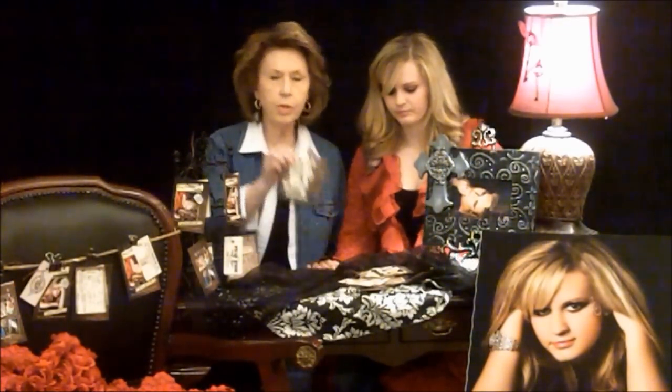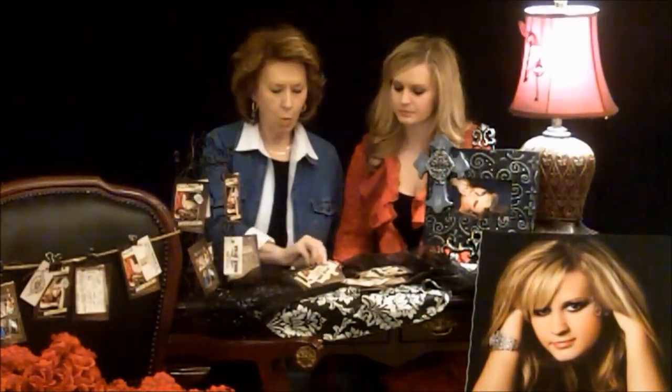Heather's going to share some things with you about Image. She also is going to have these model cards that she will be sharing with all the seniors that want them, so just ask her for them.